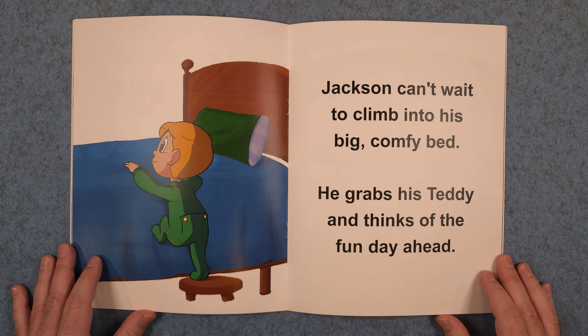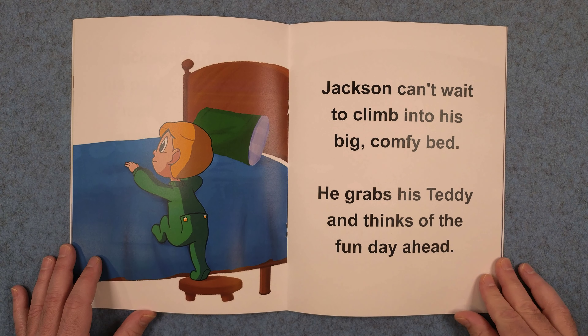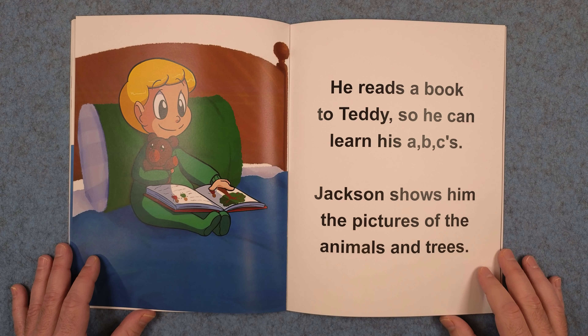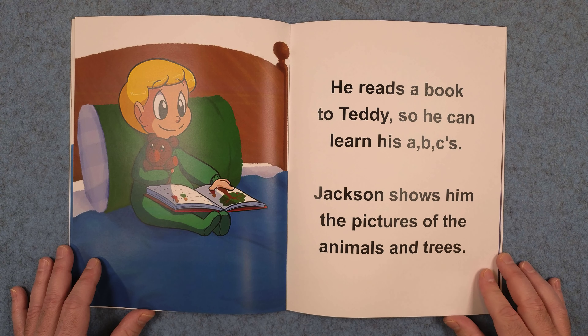Jackson can't wait to climb into his big comfy bed. He grabs his teddy and thinks of the fun day ahead. He reads a book to Teddy so he can learn his ABCs. Jackson shows him the pictures of the animals and trees.